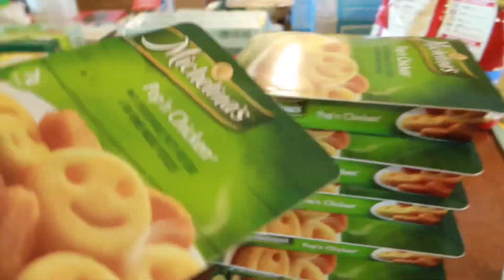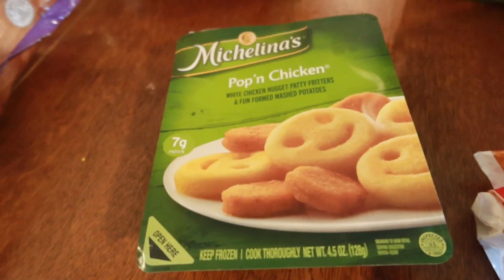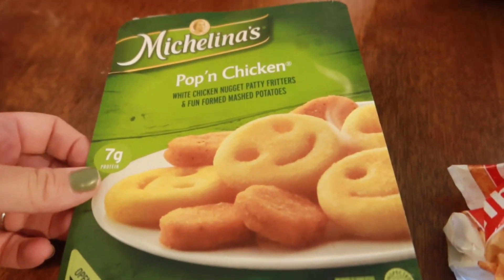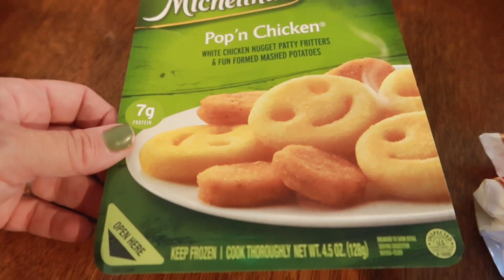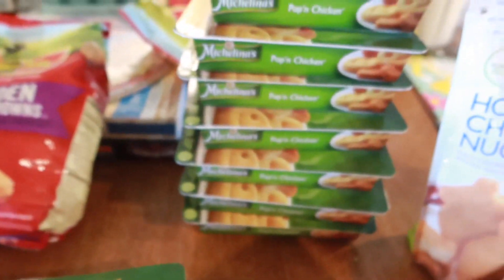I thought this was pretty cool — I saw these in the non-dairy section. They're white chicken nugget patty fritters in fun-form mashed potato shapes. I thought the kids would like that and they were only a dollar, so I got a few of them — each kid could have one for a lunch sometime.